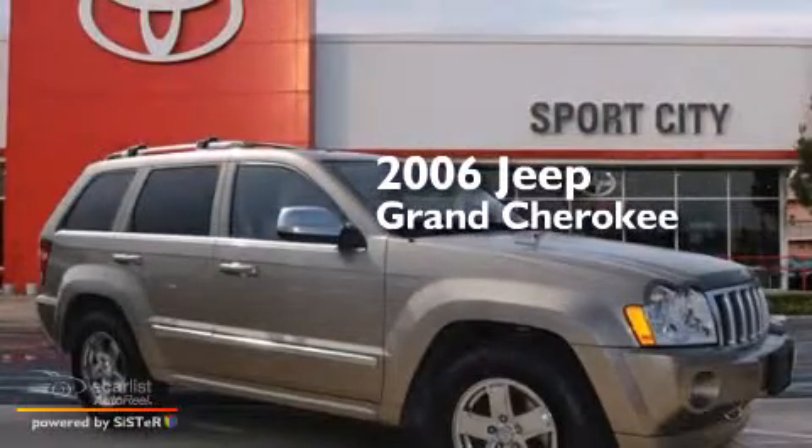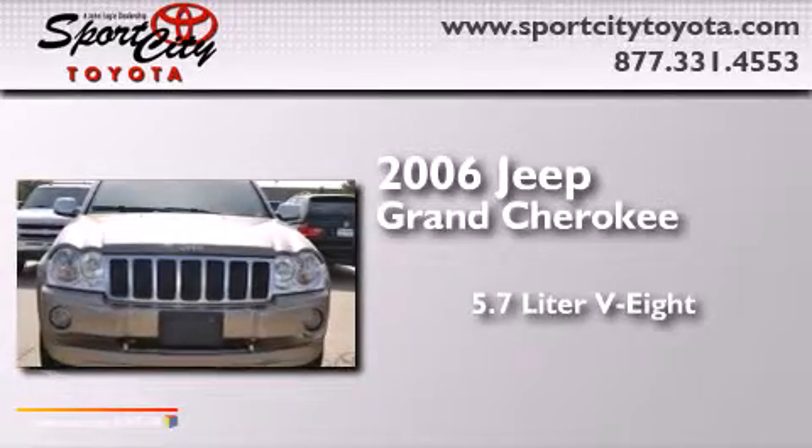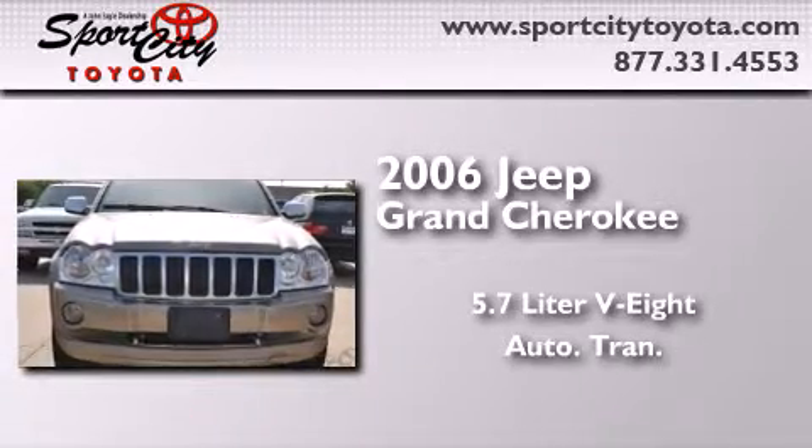This is a 2006 Jeep Grand Cherokee. It has a 5.7-liter, eight-cylinder engine and an automatic transmission.